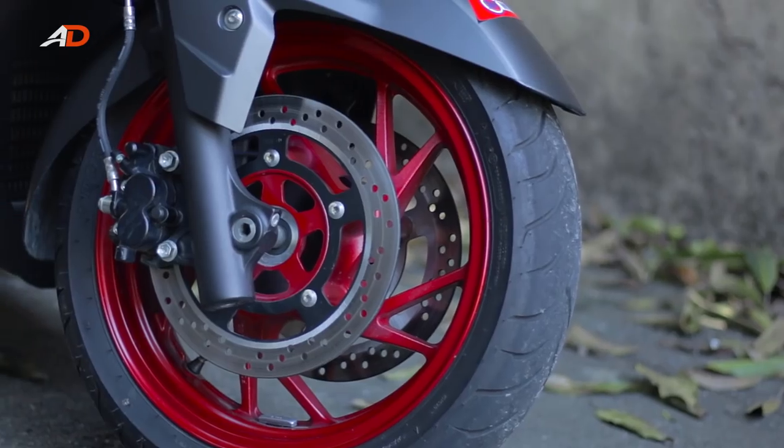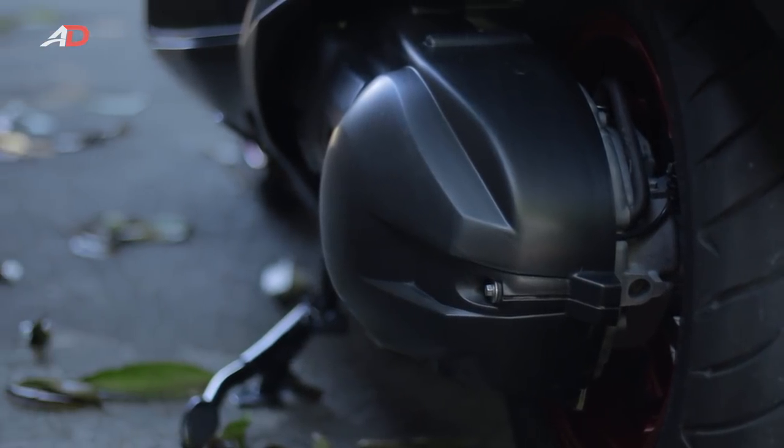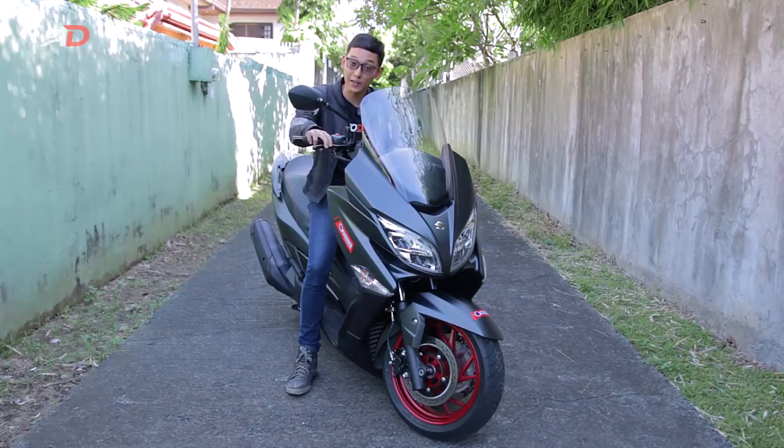Taking care of stopping is a set of dual 260mm discs up front and a single 210mm disc in the rear, both with ABS. Braking is good and progressive, and bite is especially strong when you use both brakes.